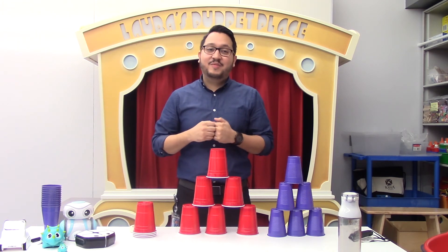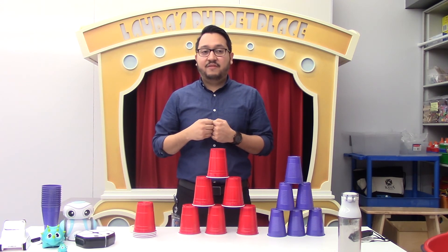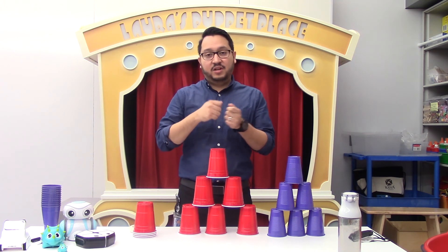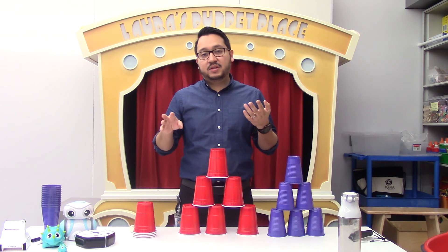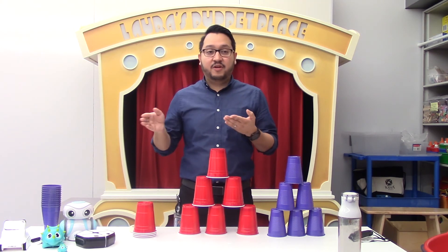Another fun way you can play this game is by running a really long code and seeing if you have created a correct pattern for your robot. Instead of just doing individual directions, you can write down a number of symbols and codes, show it to your robot, and see if they can run the correct pattern.